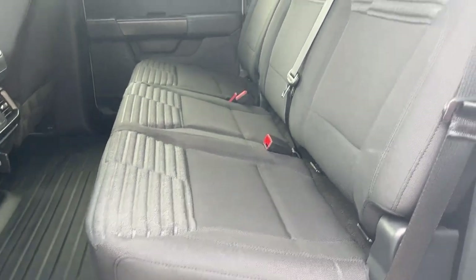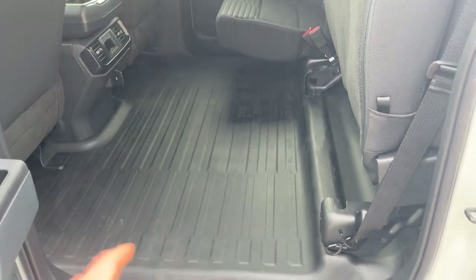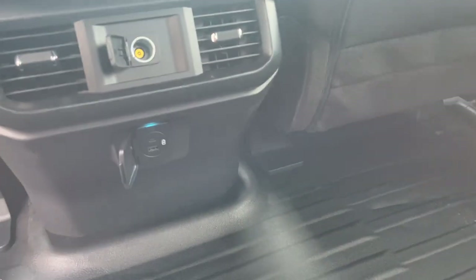This one does have the unique sport cloth interior which is really nice seating. The rear seats do lock up for extra storage, and you also have the rubber or vinyl flooring on this truck as well.